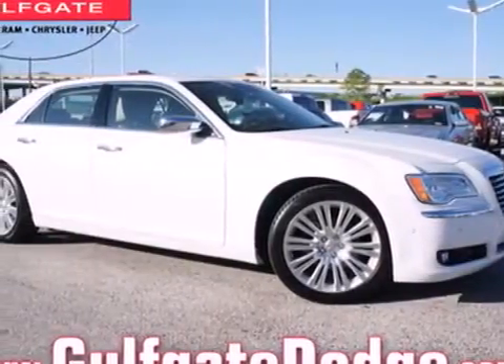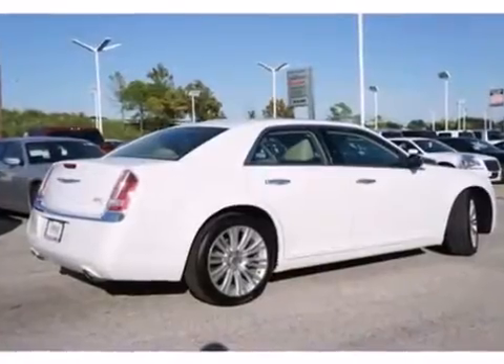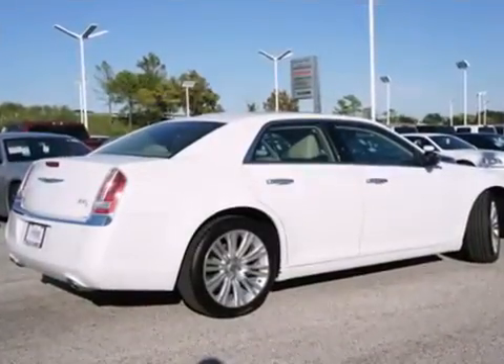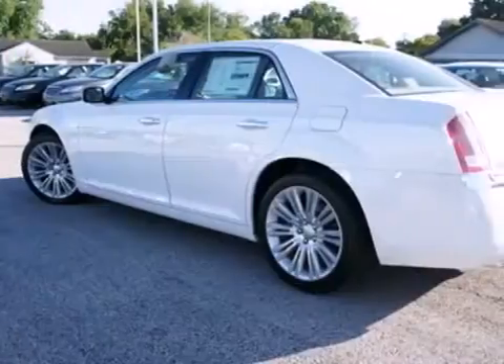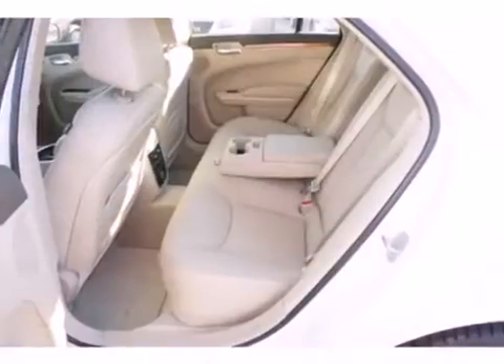Here's a 2013 Chrysler 300. There are too many things to like about the 300, including the little things like an outside temperature display, fully automatic headlights, traction control, and genuine wood trim.